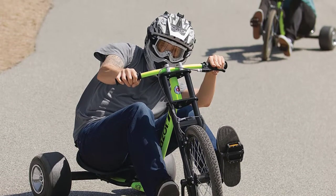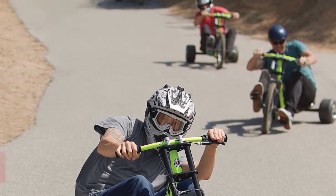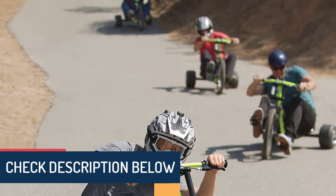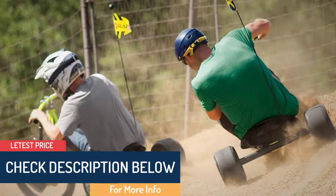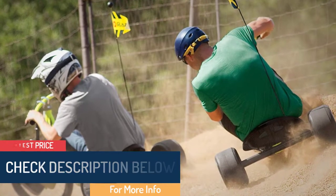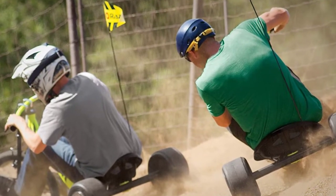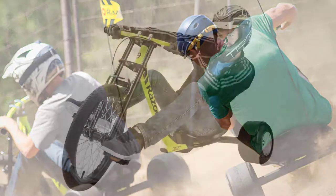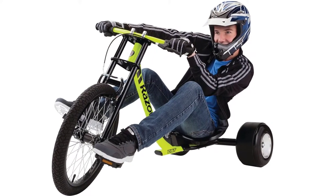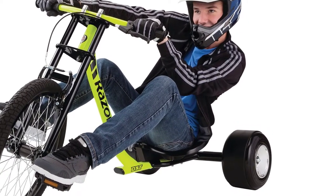It features a steel trike frame combined with rear wheels for comfortable riding. It also has short handles which enable you to slide easily through corners. The tricycle features pro-style grips and moto-style handlebars that are very comfortable. It is made from high quality material to ensure it serves you better and longer. The adjustable bucket-style seat also allows you to ride at your level of comfort.